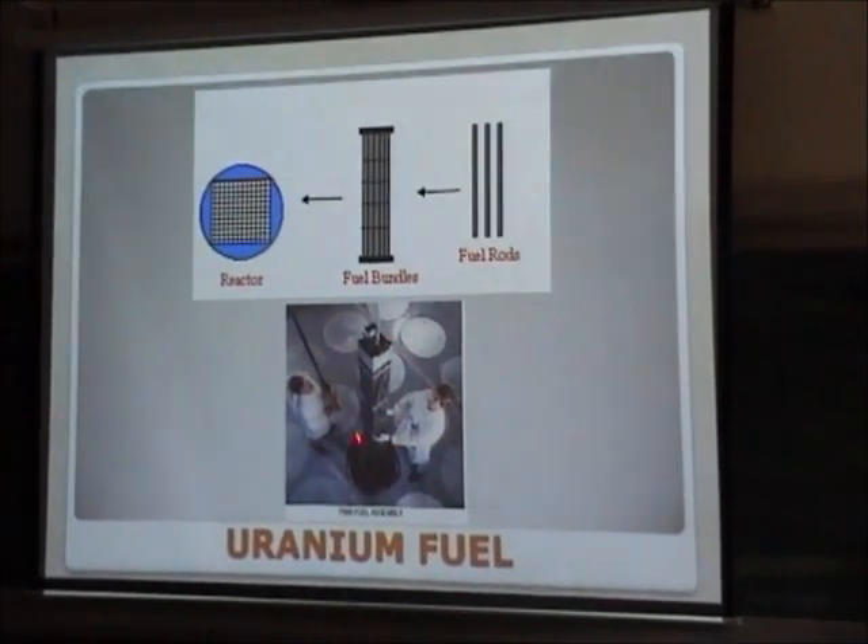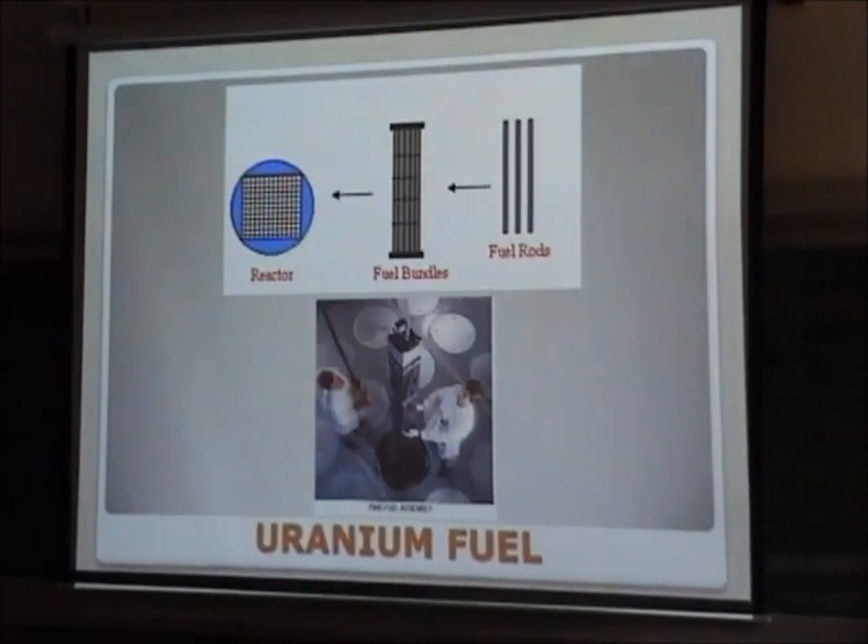This is the physical appearance of a fuel element, which is more than 3 meters long.